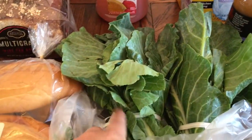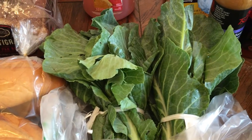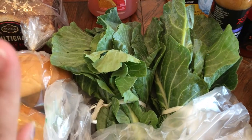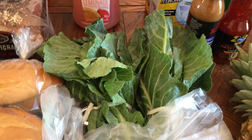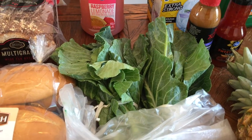Right here I got two bunches of collard greens for whatever dinner my husband decides to cook this week. He just asked for these — he'll cook whatever protein we have in the freezer.